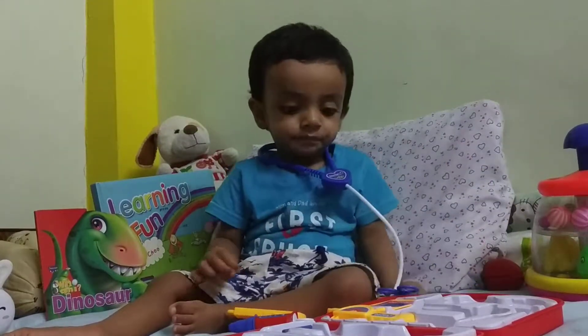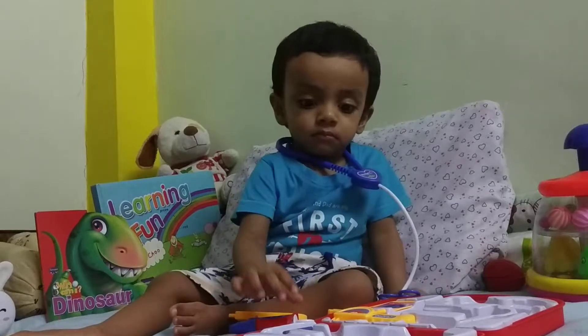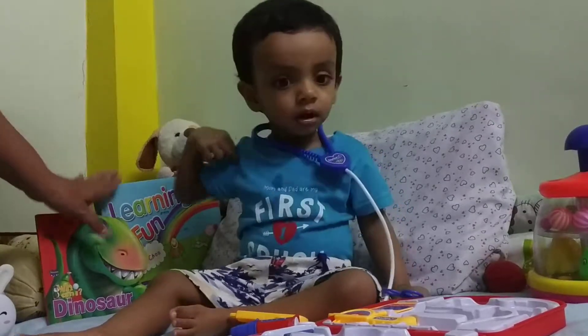He's quite fascinated with everything. It'll take him some time to learn what each instrument is and the uses of the instrument. Those are your books, Vian.